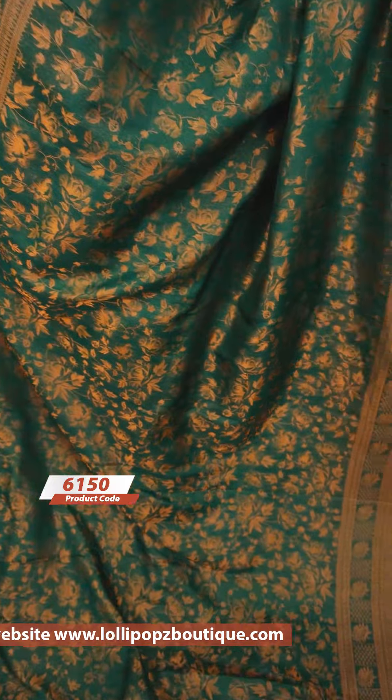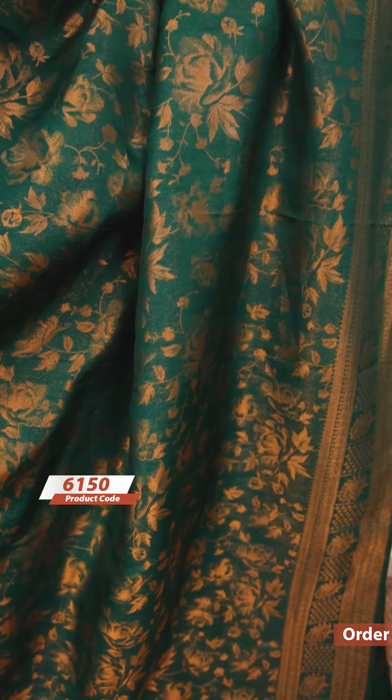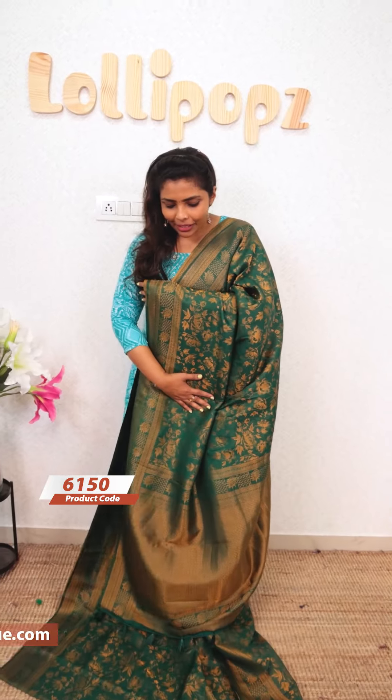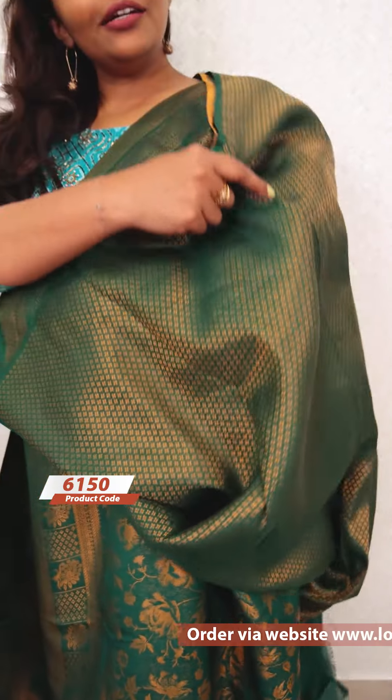Next is a pretty green shade — also a green shade with the same kind of pattern. This includes a blouse piece. MRP is 1,999 and the sale price is 1,799.